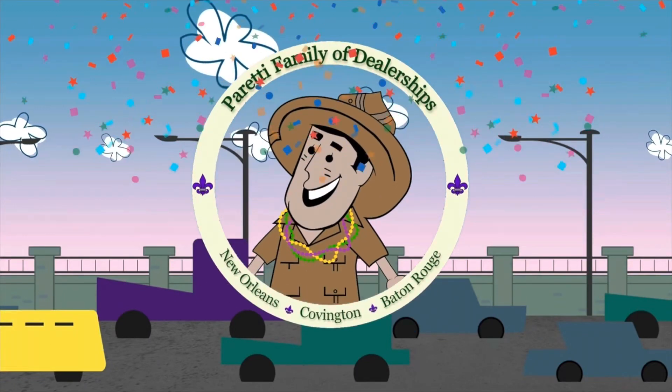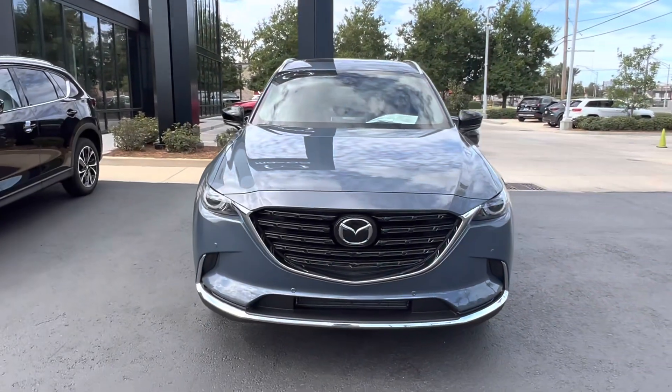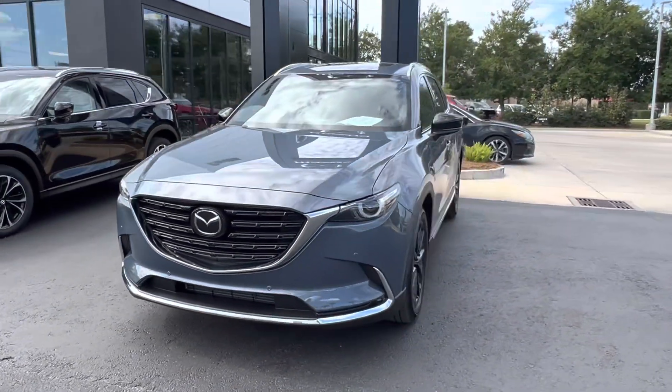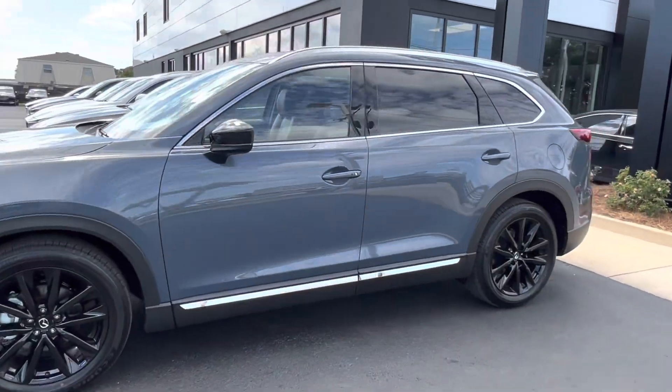Trader Joe Peretti, the dealer who is ready to trade. Thank you for choosing Peretti Family Dealers for your next vehicle purchase. Today we have our brand new 2022 Mazda CX-9 Carbon Edition.